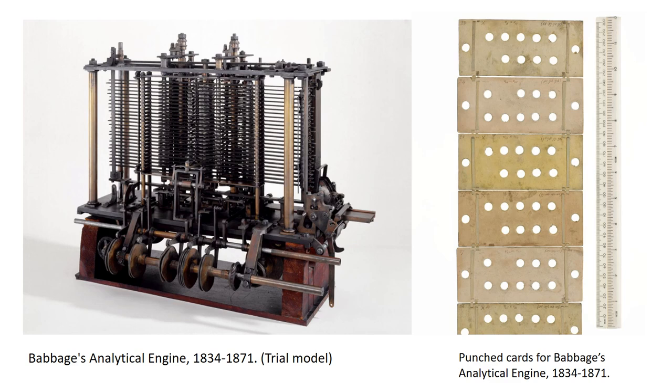In this way, the jacquard loom is cited by historians as an important precursor to the computer. Charles Babbage, who is often called the father of computers, acknowledged the influence of the jacquard loom and its system of punch cards in his 1864 autobiography. He incorporated this technology into the design of his difference engine, generally acknowledged as an antecedent to modern computers.